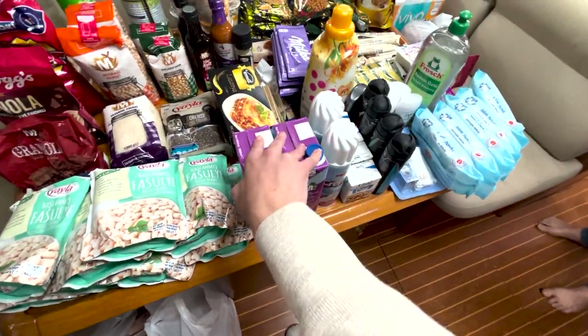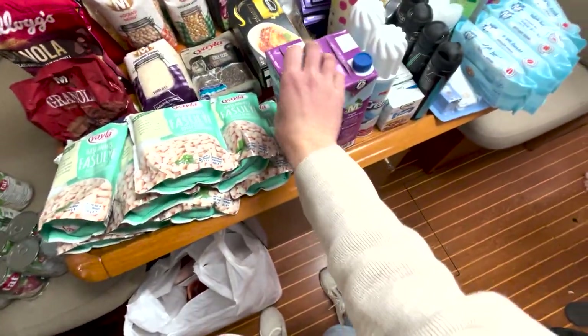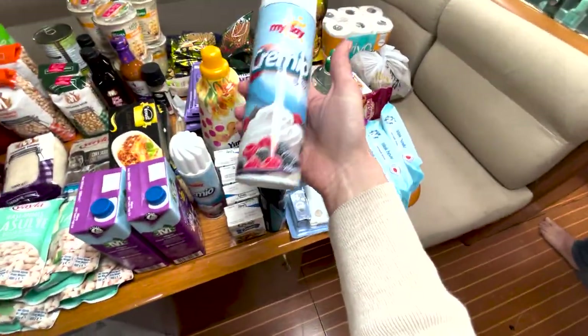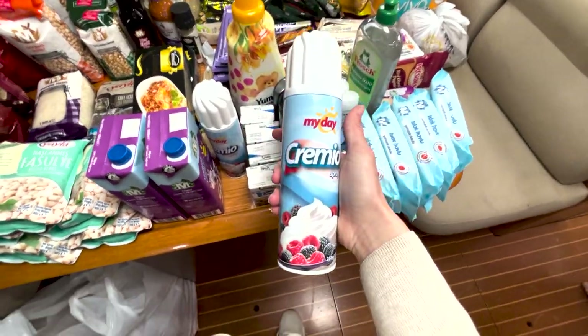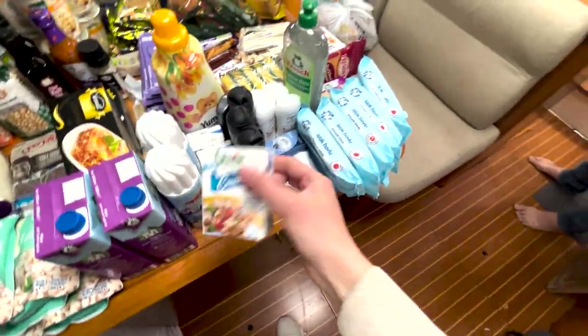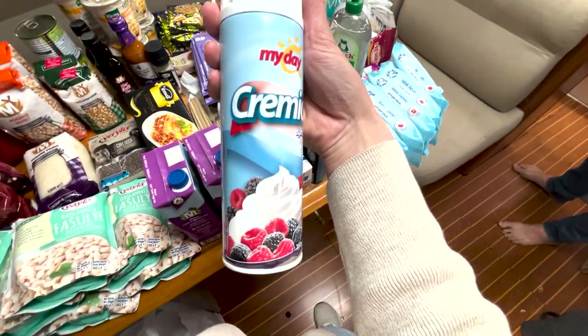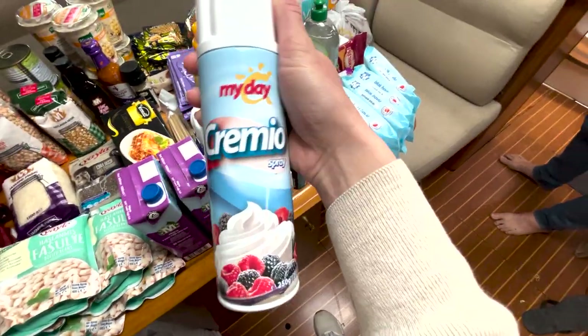We need to get more long life milk - they didn't have the three percent we normally buy so we just got a couple. We also stocked up on UHT cream. We can get fresh cream in Greece but this is just good to have on hand. When it's cold it actually tastes like real cream - it's not that really dodgy whipped cream.